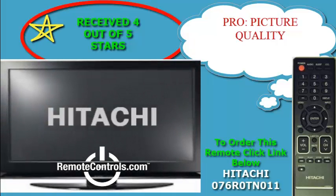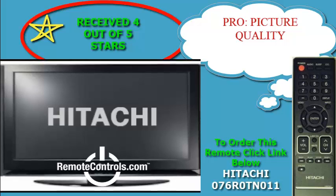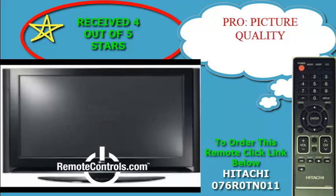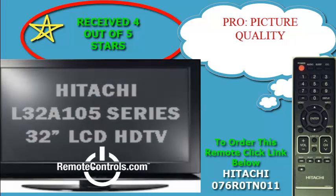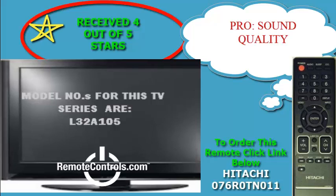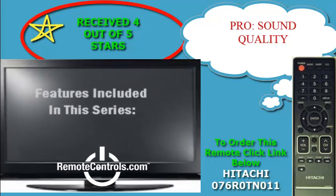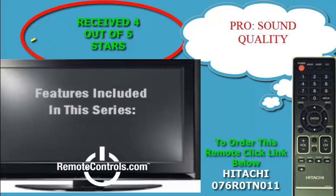Welcome, and thanks for joining us for a review of Hitachi's L32A105 32-inch LCD HDTV series. The Hitachi L32A105 boasts a high-end viewing experience at an impressively accessible price. With high-definition inputs and a beautiful gloss black finish, the L32A105 delivers superior Hitachi technology.